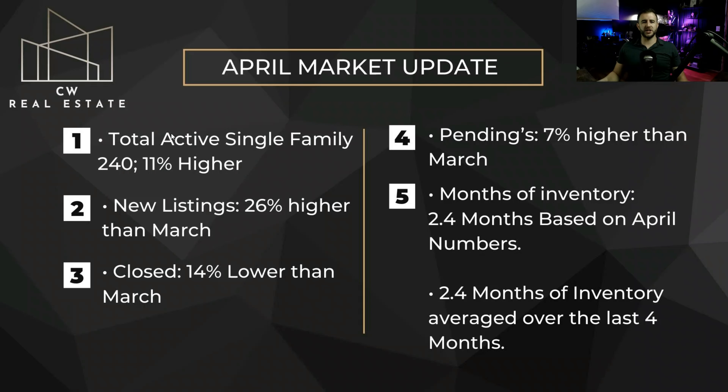Checking out the percentage differences: total active single families are at 240, which is 11% higher. New listings were 26% higher than in March. Our closings are down 14%, and there was a little more fallback from pendings this month, but our pendings are 7% higher than in March. Our months of inventory — we're actually even for the first time in a while. Our single month and our four-month average are both the same at 2.4 months, which is still a seller's market. You've got to get to five to reach a balanced market.